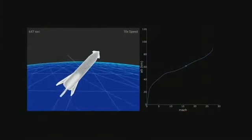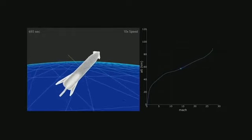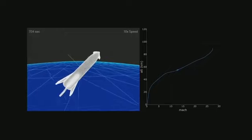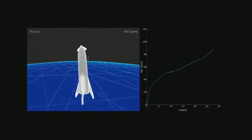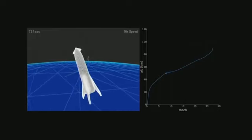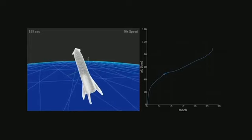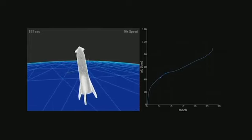This is a true physics simulation of BFR re-entering. So it is mostly just coming in at a very high angle of attack.